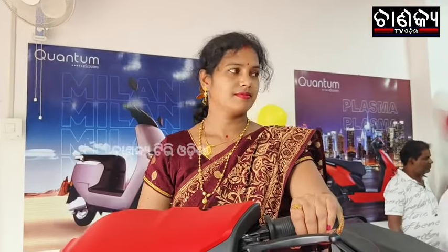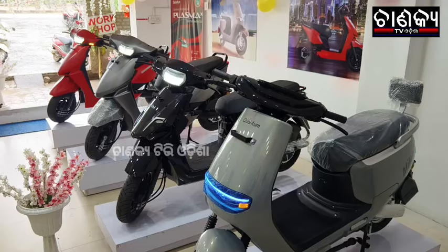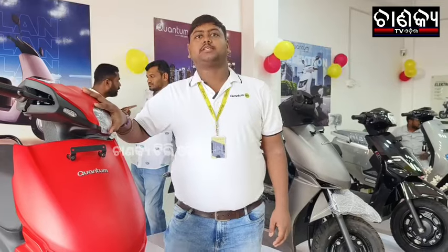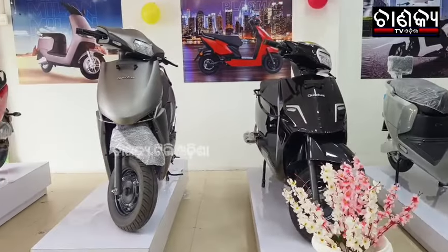We are available in this model and have received a great response. We are available in every service model, and each and every part is available at any time. Our service team is available in Odisha at any time. We focus on top-class service for electric vehicles. We ensure that our company handles all service-related problems. If you have any issues, there is a full guarantee and no problem with service-related problems.